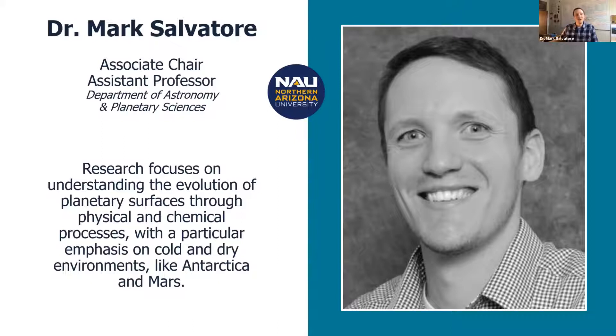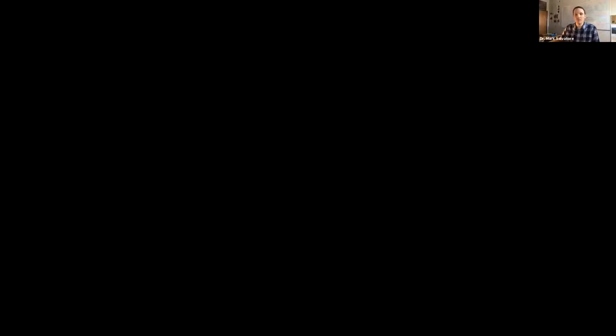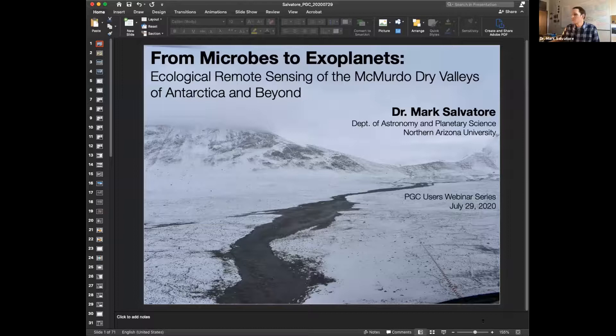What I'm going to talk about today is the work we've been doing to think about the ecosystems in the McMurdo Dry Valleys of Antarctica and how we can use satellite data and multi-spectral data in particular to investigate their spatial and temporal patterns. A large reason I originally became interested in this work is the astrobiological implications — these ecosystems in the Antarctic are just so resilient to really cold, really dry, oftentimes very dark conditions for extended periods, and then being blasted by ultraviolet radiation for long periods.